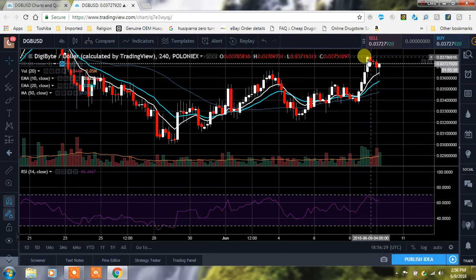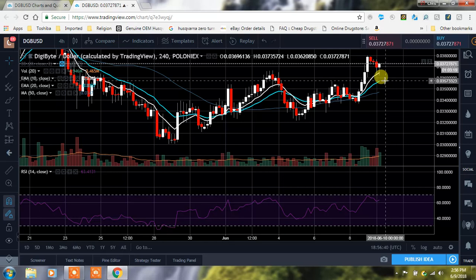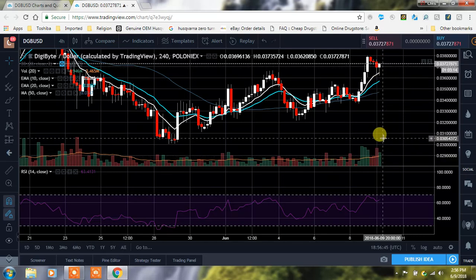We almost had that little harami top right there, but we are up above the 50 moving average, above the 20 EMA and the 10 EMA — that's a really good sign. You can see we're wicking down to them. Keep that in mind and also take a look at that volume; we really want to pay close attention to that.